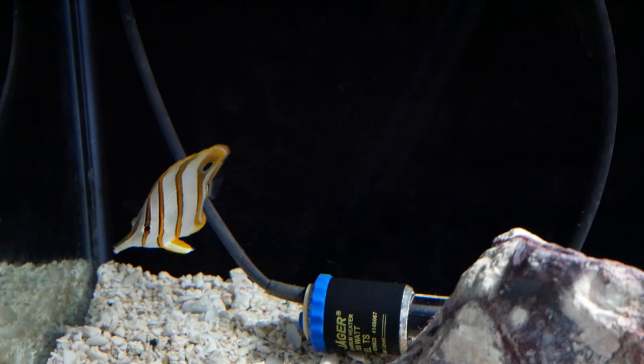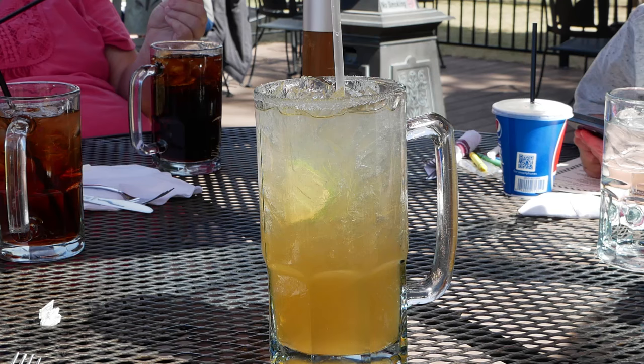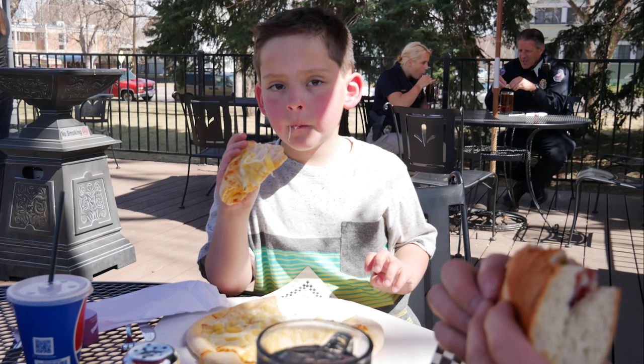I just got home from Animal Attraction and I am quarantining the new butterfly fish. He looks really good — he was eating at the store, so we'll see how he does. Now that the copper band's in the tank, it's time for a bit of lunch. We sat on the patio of one of my favorite restaurants, ate, drank, and had a great time.